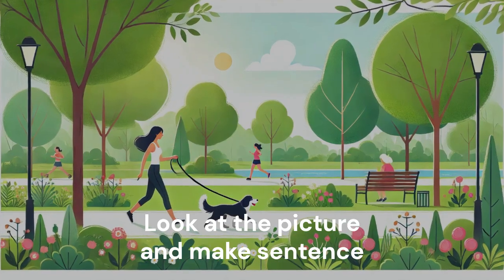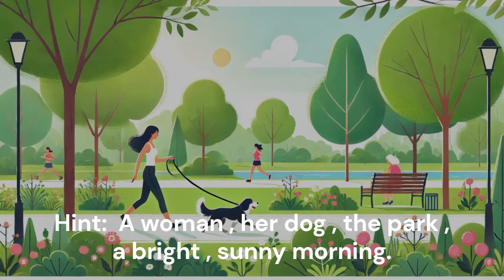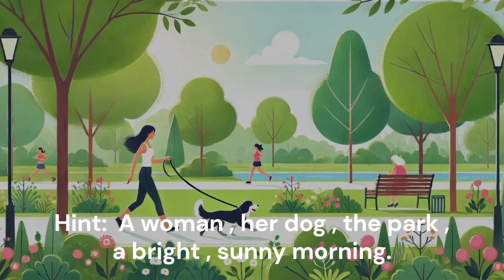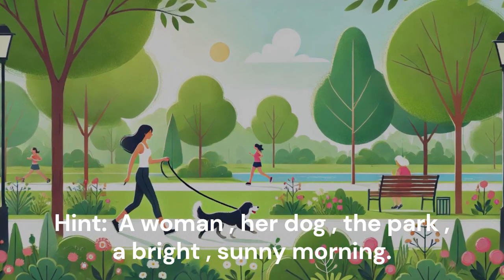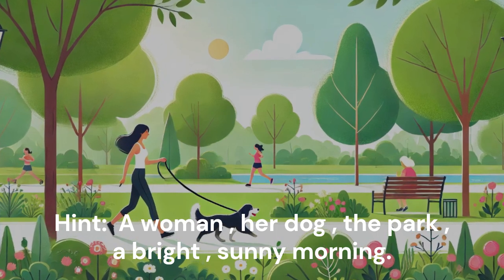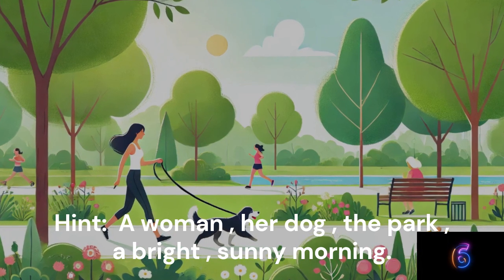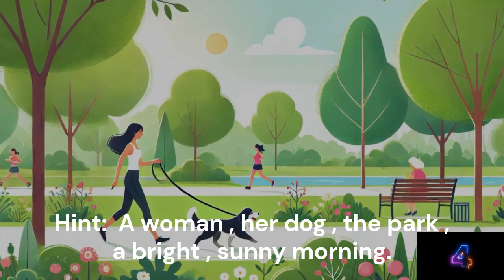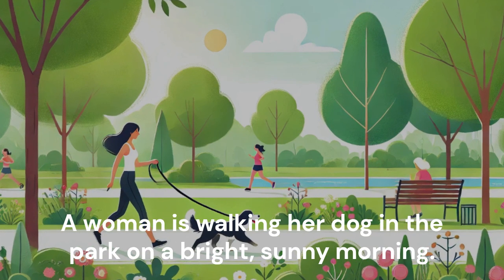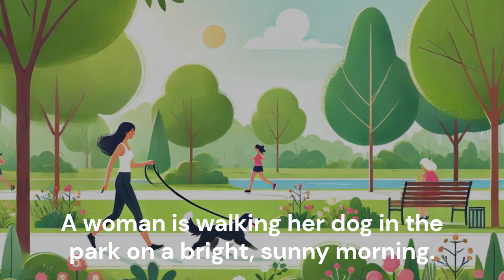Look at the picture and make a sentence. Hint: A woman. Her dog. The park. A bright, sunny morning. A woman is walking her dog in the park on a bright, sunny morning.